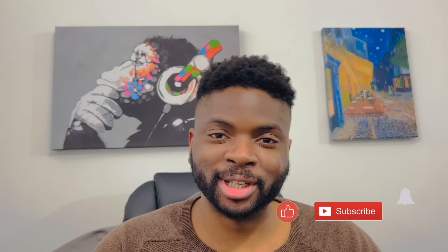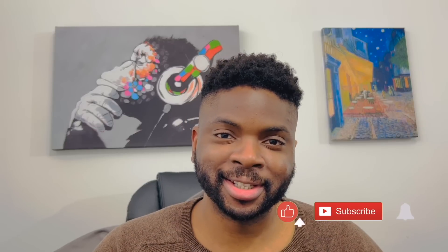Hi guys and welcome to another episode of Kabir Considers. In this video I'm going to react to six ways British and American hotels are very different.